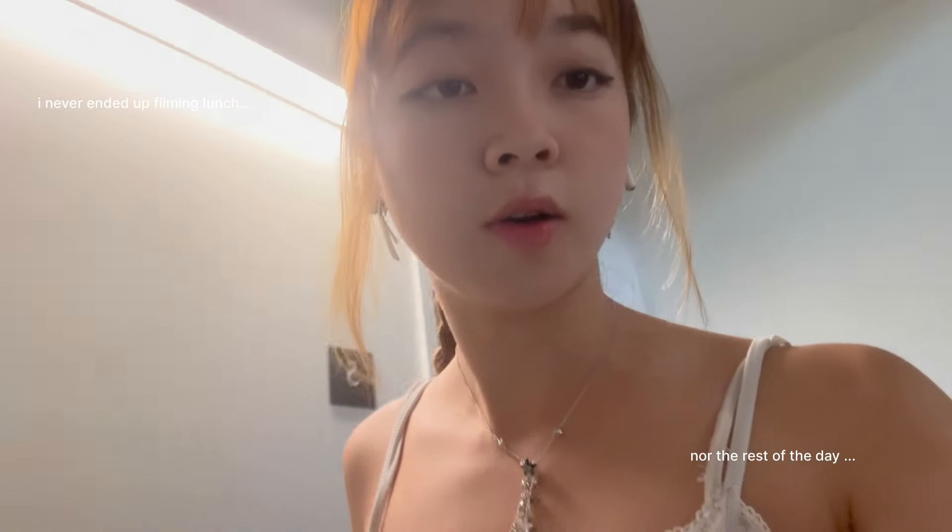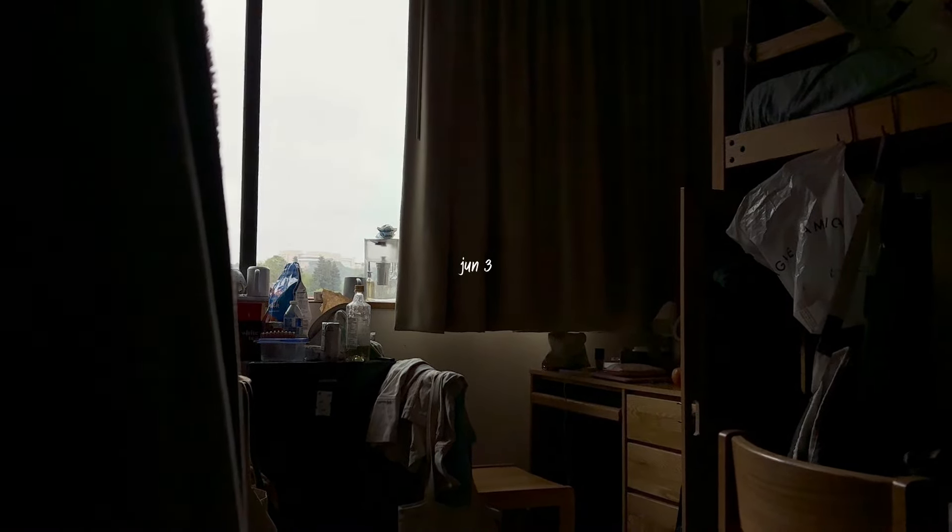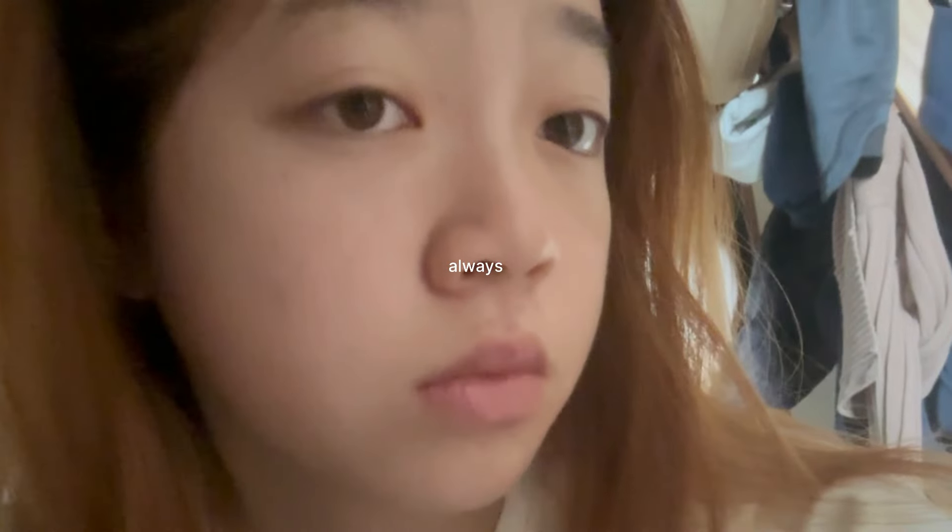I'm heading down to get lunch now. Morning, it is 10 a.m. I just woke up. I'm so tired. I don't want to go back to sleep, but I have work, so I have to get up.